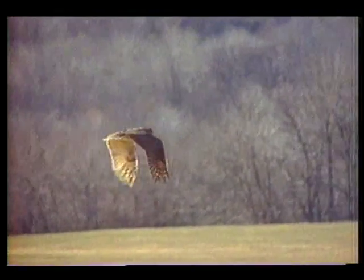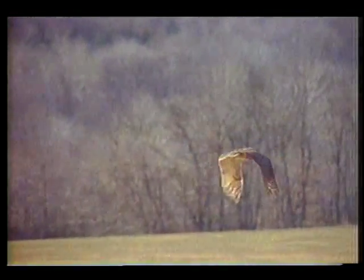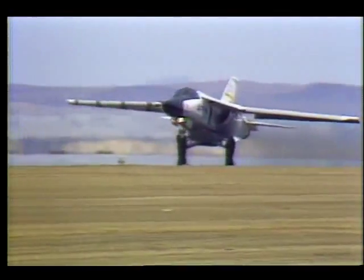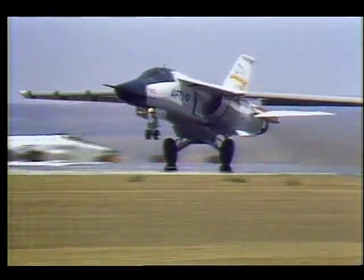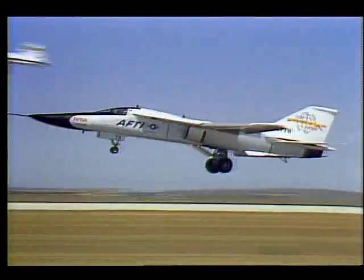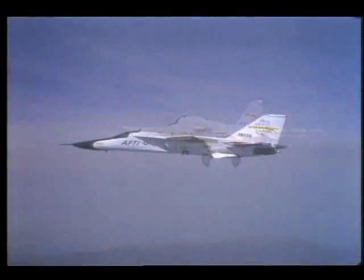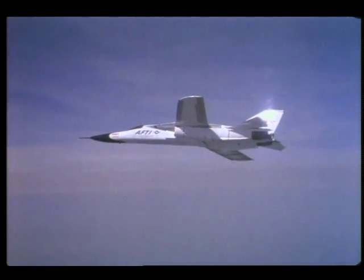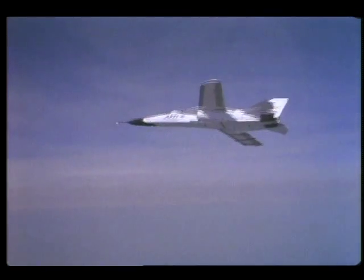While flying, birds change the shape of their wings according to various flight conditions. With today's blend of sophisticated computers and building materials, a plane now exists that changes the shape of its wings during flight much the way birds do. The plane is NASA's F-111, a high-performance jet with specially adapted wing sections.